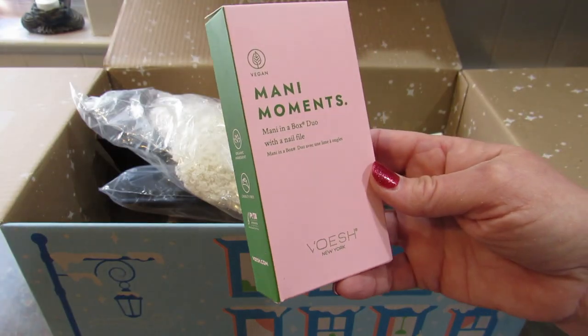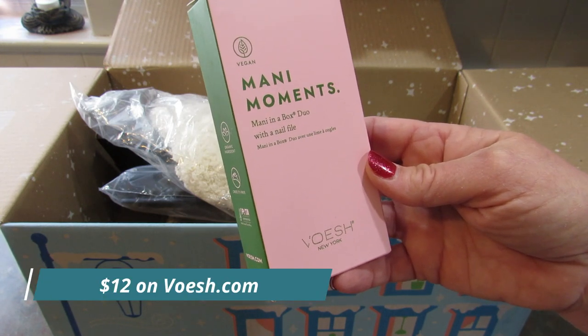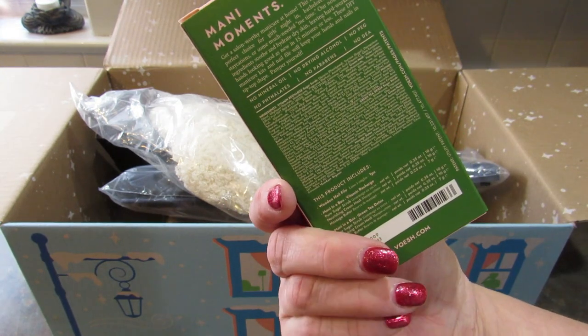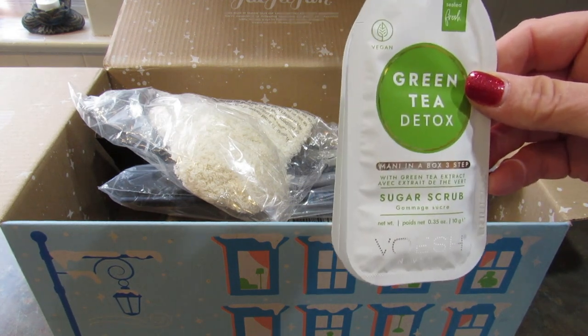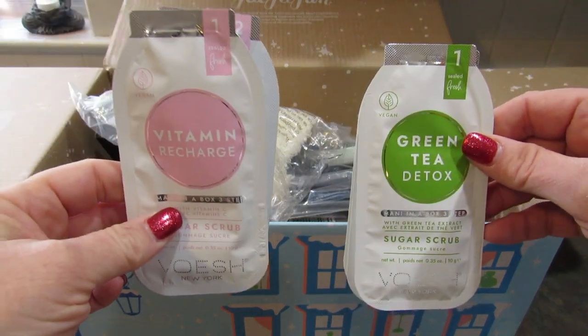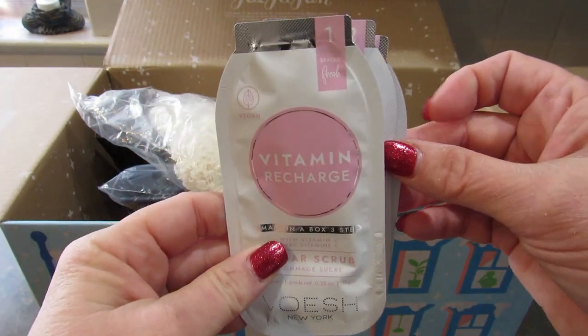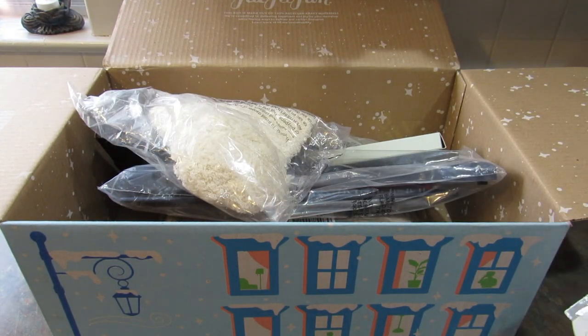Then I got the Manny Moments Manny in a Box Duo with Nail File by Vaush New York. I'm going to open this up. It comes with two three-step Manny in a Boxes — Green Tea Detox and Vitamin Recharge — and you have Step 1, Step 2, and Step 3 in both of them. I'm actually looking forward to trying those. I have the driest hands, so hopefully that will be helpful.